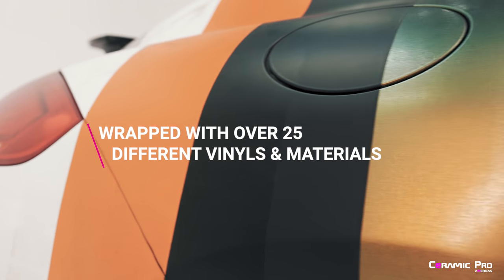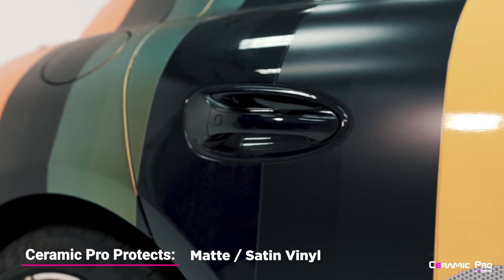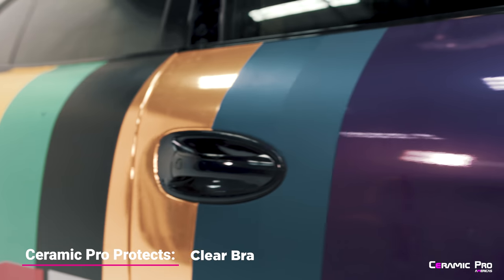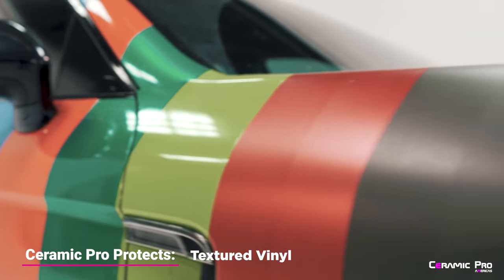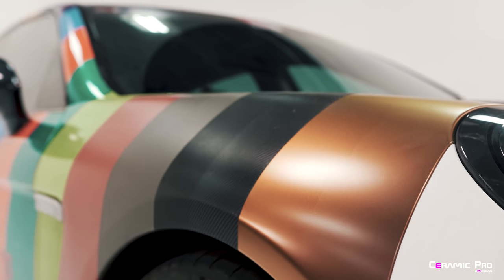This Porsche was wrapped with over 25 different pieces of material, ranging from matte and satin vinyl to color change clear bra. Even your chrome wraps will scratch less because you have this on it, and last but not least, your carbon fiber material will have better UV protection and be easier to clean.